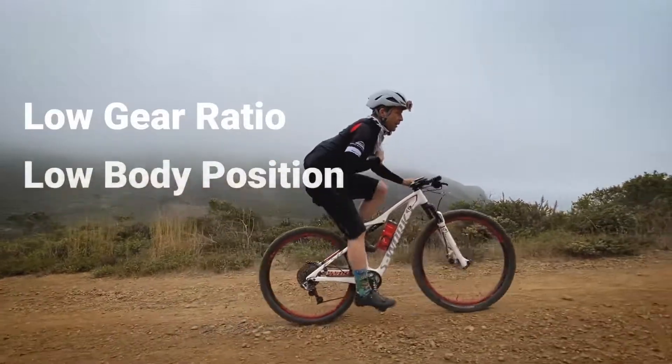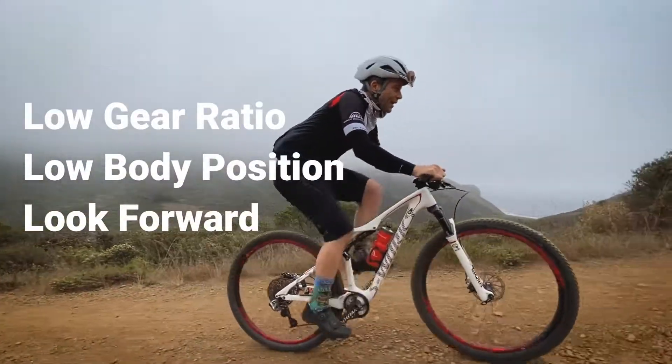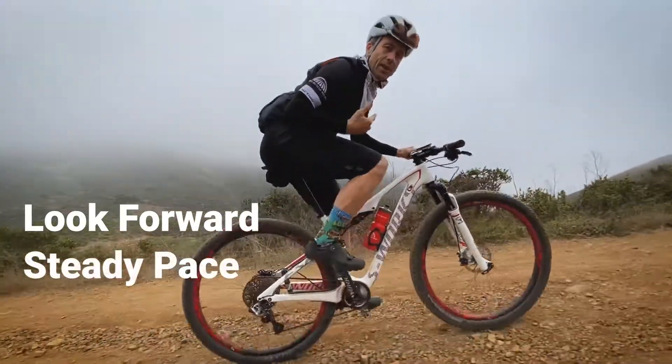We're spinning at a good cadence, we want our body position low, looking ahead, and strong pacing all the way up — that's going to get you up most effectively.